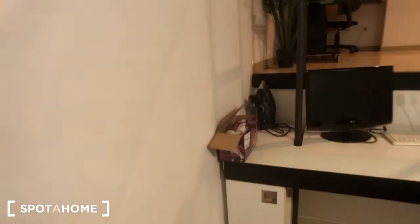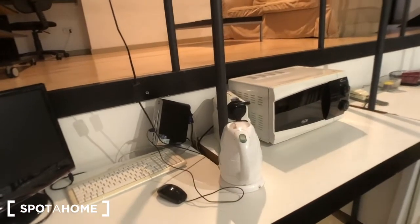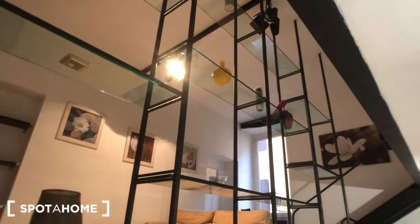And here we have two high stools and a TV, a boiler for hot water, a coffee machine, a microwave. The doorbell is right there. And this very nice piece of furniture with a lot of shelves — glass shelves.